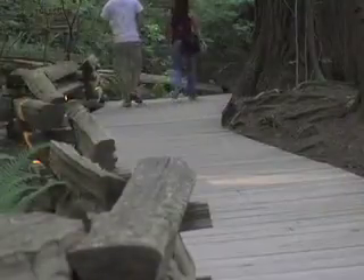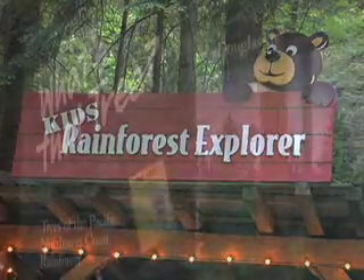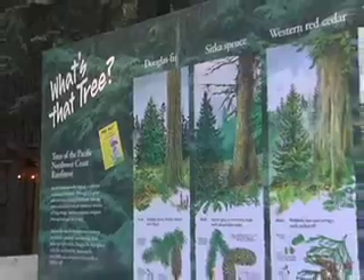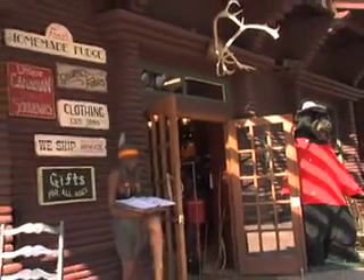Guided nature tours, the Kids Rainforest Explorer Program, and the Living Forest Exhibit enhance this unique rainforest encounter. And be sure to hit any of the several fun gift shops on your way out.